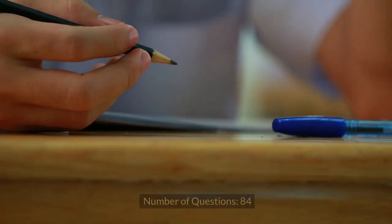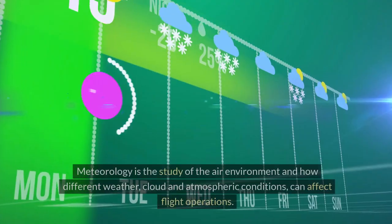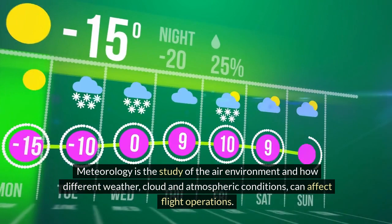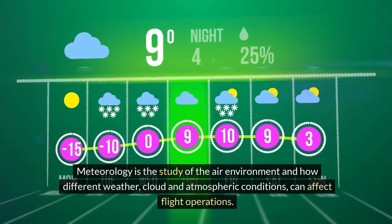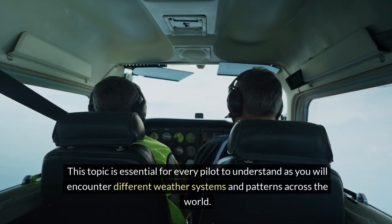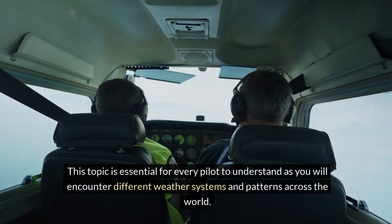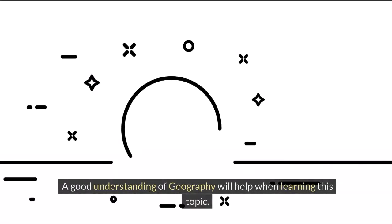Meteorology. Number of questions: 84. Exam duration: 2 hours. Meteorology is the study of the air environment and how different weather, cloud and atmospheric conditions can affect flight operations. This topic is essential for every pilot to understand as you will encounter different weather systems and patterns across the world. A good understanding of geography will help when learning this topic.